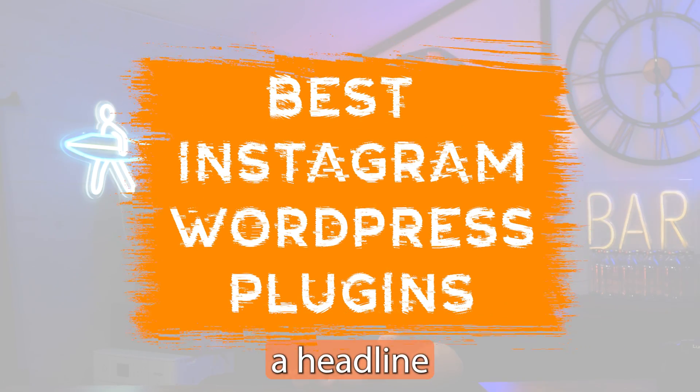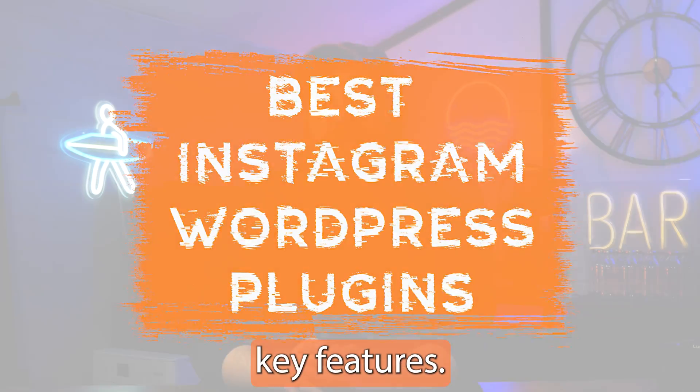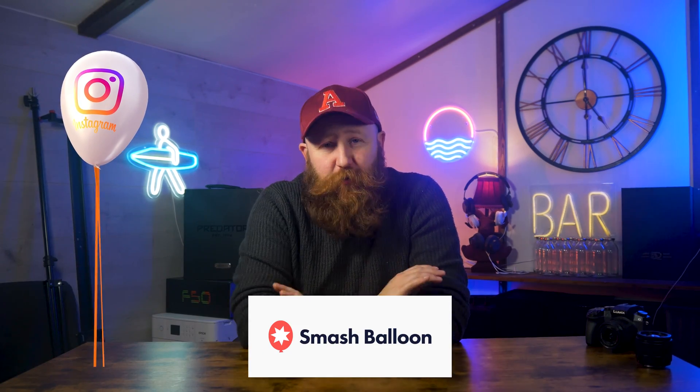We've highlighted a headline for each of the plugins, as well as broken down all of the key features so you can compare one to another. First up, we have Instagram Feed Pro by Smash Balloon, and this quite simply is our top pick and our best overall.